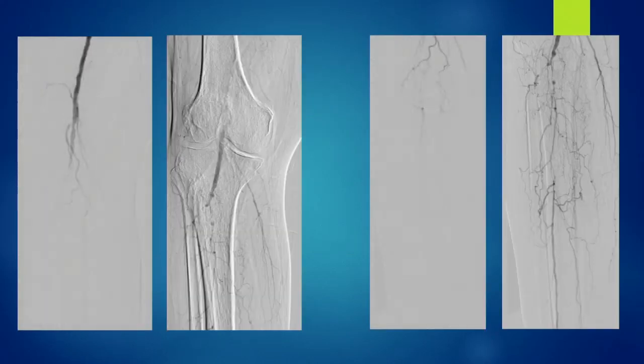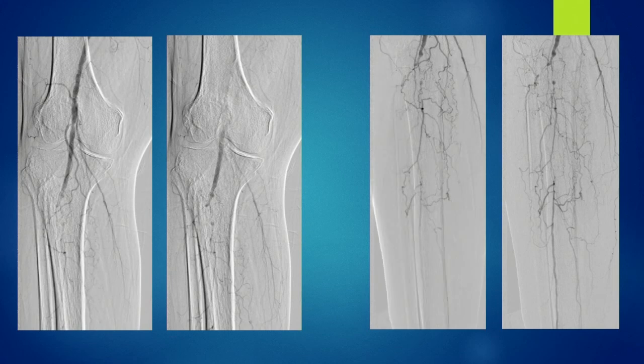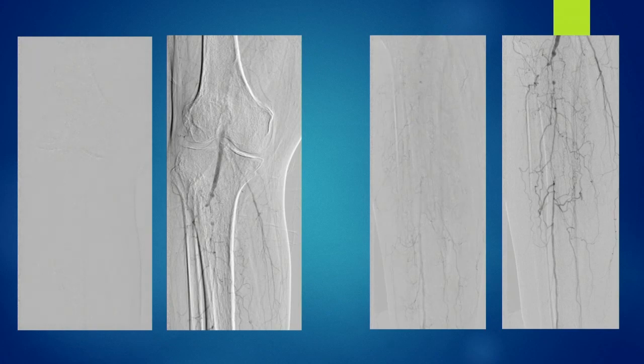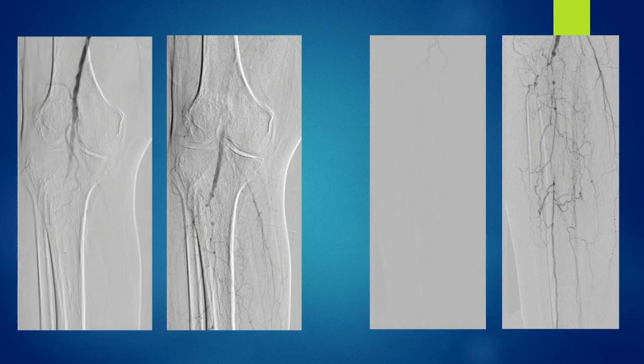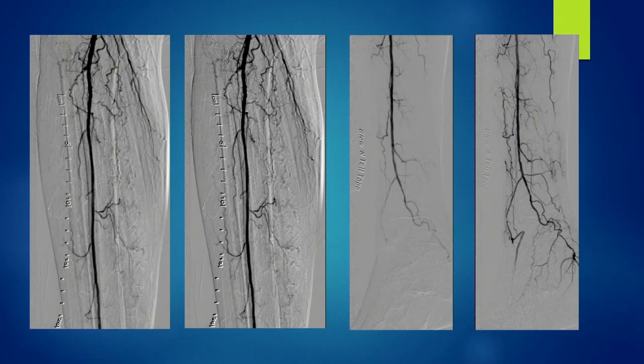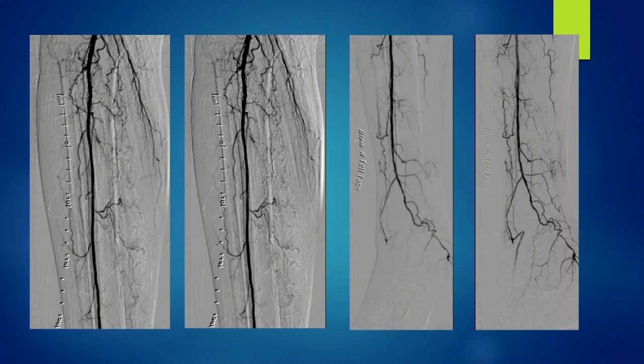This is a critical limb ischemia case below the knee. No named vessels can be identified. The peroneal artery mid-to-distal segment is identified but occluded right after the origin of the anterior tibial, which is 100% occluded. This was recanalized, establishing good flow, and the wound healed up — all done with directional atherectomy.